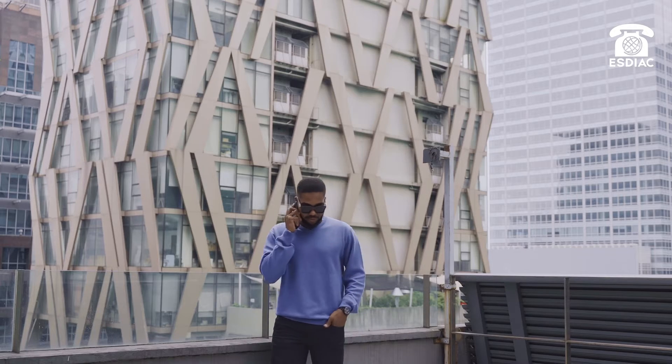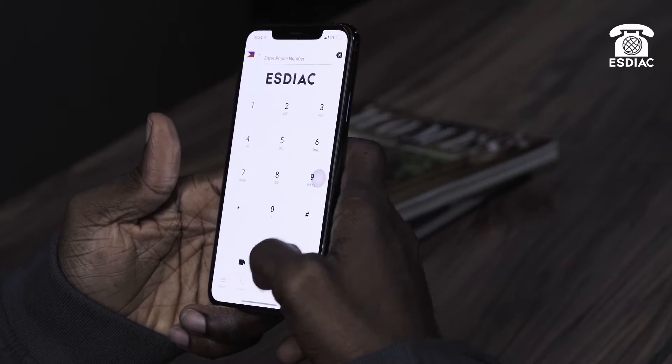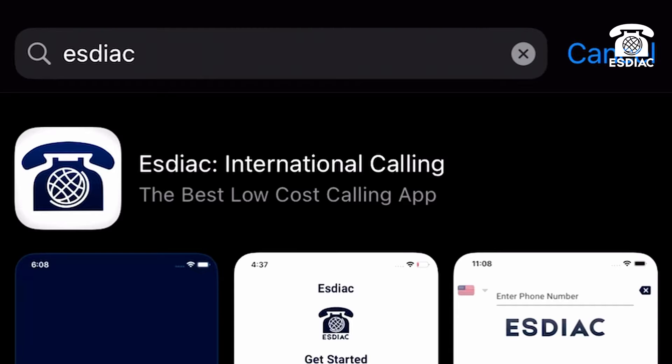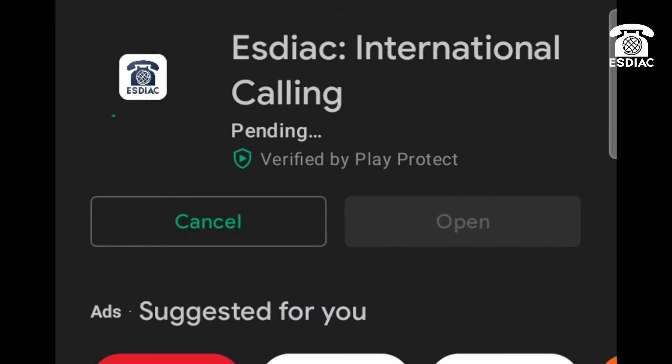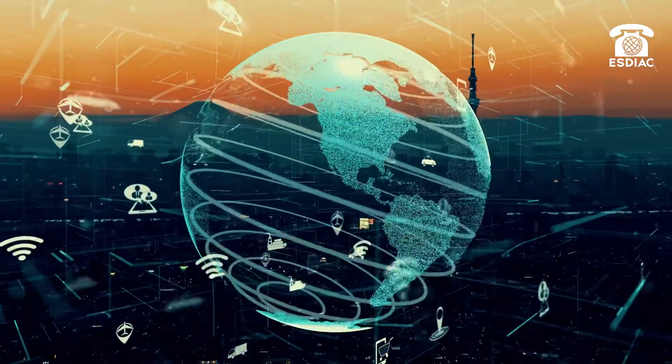The secret to staying connected wherever and whenever — the Estiac app. With Estiac, all you need is an internet connection. Download Estiac from the App Store or Google Play for free. Register your SIM phone number and immediately connect to the world from the app.